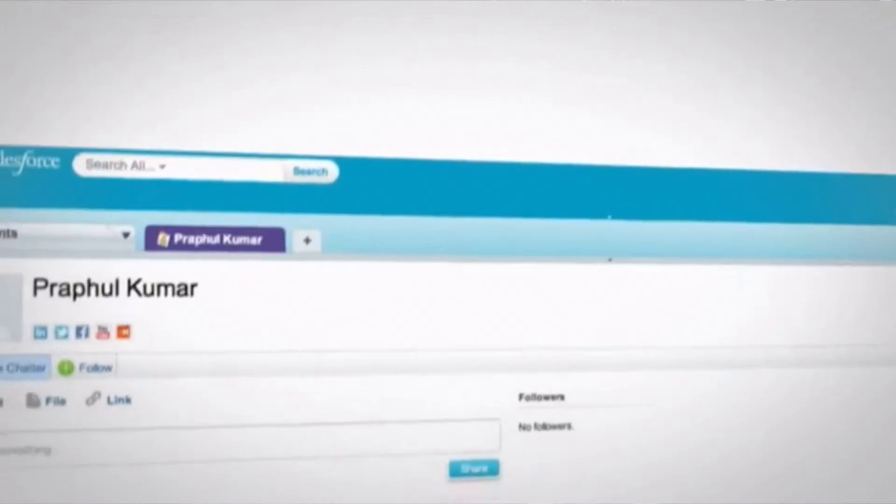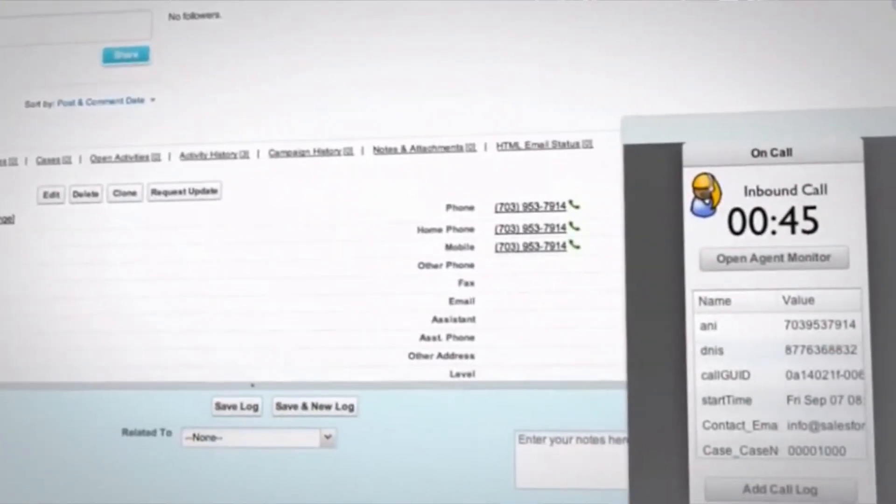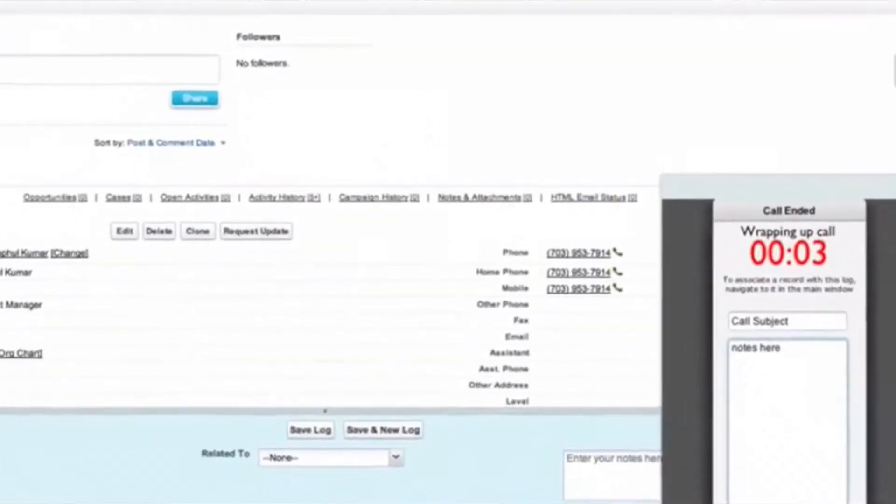You now have a relationship with another technology provider where that information automatically pops up for the advisor when the client calls in. That's correct. We've interfaced Orion Connect with a technology provider called Angel, which bridges the gap between the advisor's phone system and the Salesforce.com CRM platform that has the Orion portfolio accounting data integrated with it. So as soon as the client calls in, the advisor's phone system provides a screen pop — a dashboard of information allowing that advisor to quickly answer that client's questions.